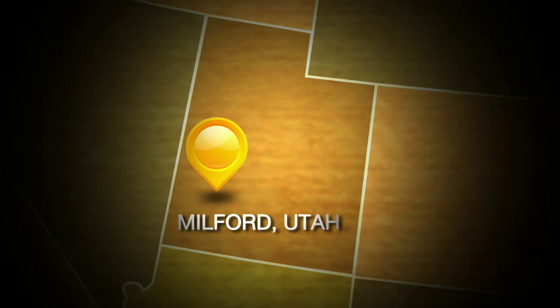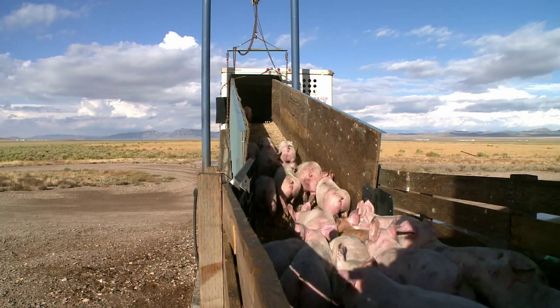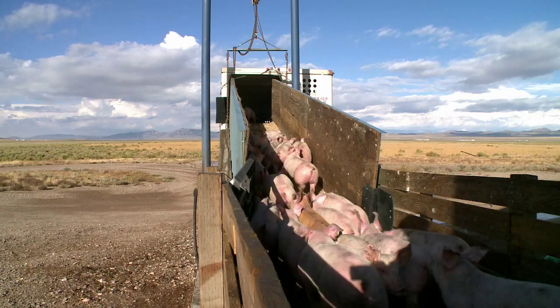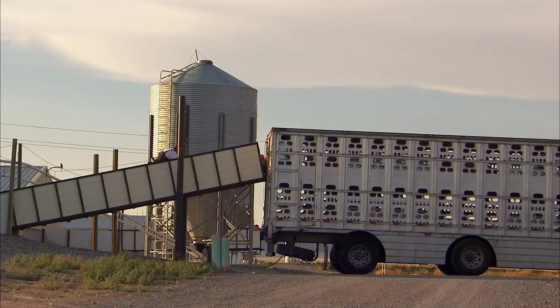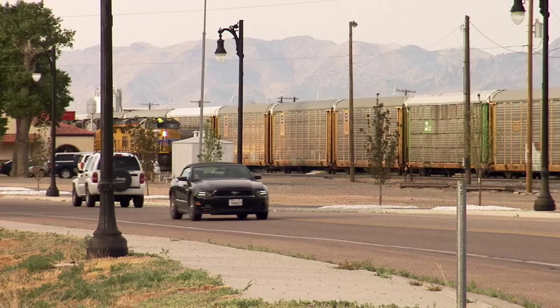Near Milford, Utah, this farm is owned by Circle Four Farms, which is a subsidiary of Murphy Brown, part of the Smithfield family. This farm houses 21,000 feeder-to-finish animals. We ship about 55,000 animals from this farm to market each year. Milford is located at about 5,500 feet above sea level, so we're kind of a high desert in southern Utah.